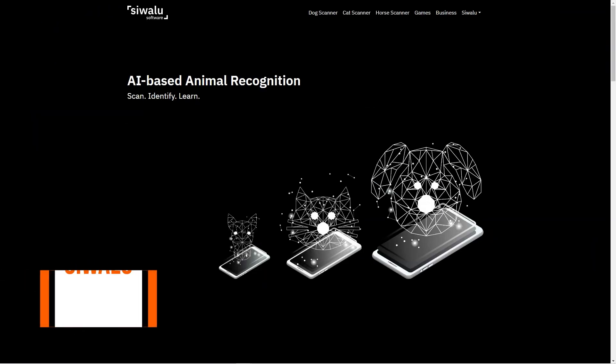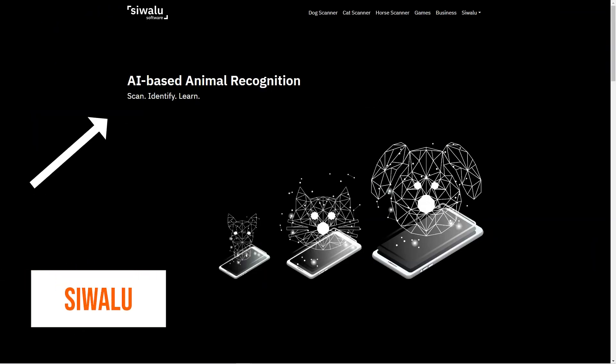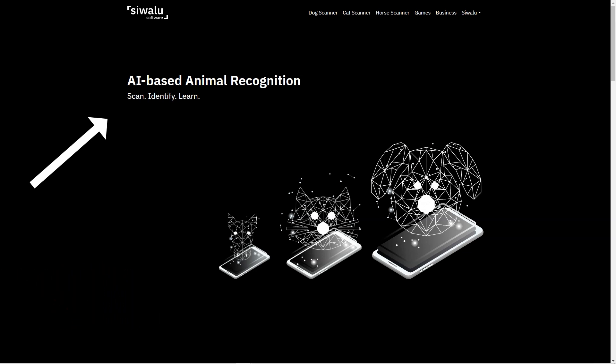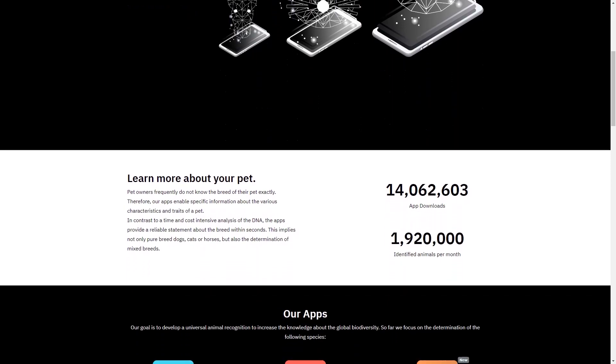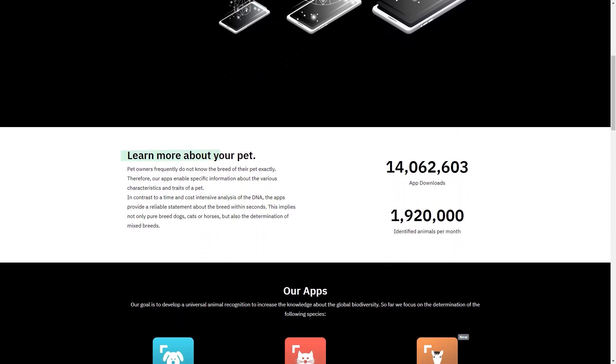Have you heard about Swallow, the artificial intelligence-based image recognition platform? It's the perfect solution for all pet owners who want to learn about their furry friends. It's got three amazing apps: the dog scanner, the cat scanner, and the horse scanner.